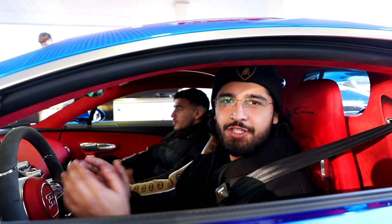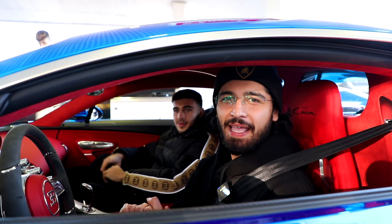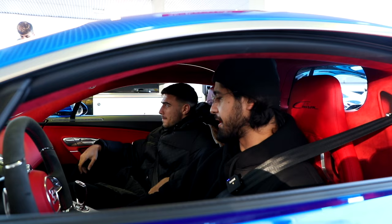Just a quick little fuel stop here in Manchester with the Chiron. We've had a good little 20-30 minute drive through Manchester. Tommy's loving it — he's already on the phone to Bugatti and he's going to be ordering one next week.